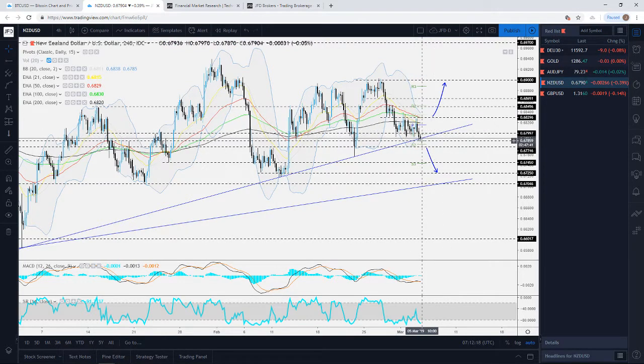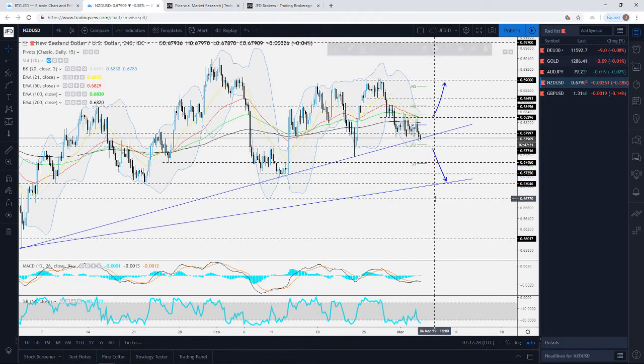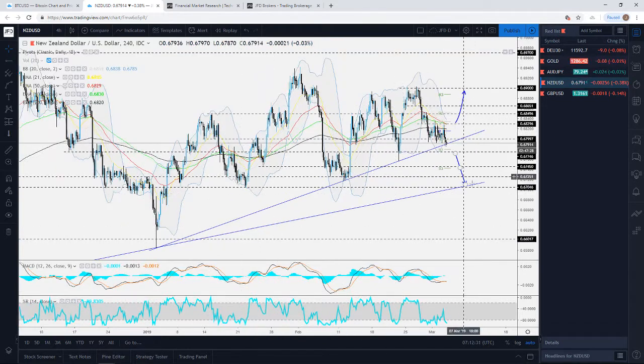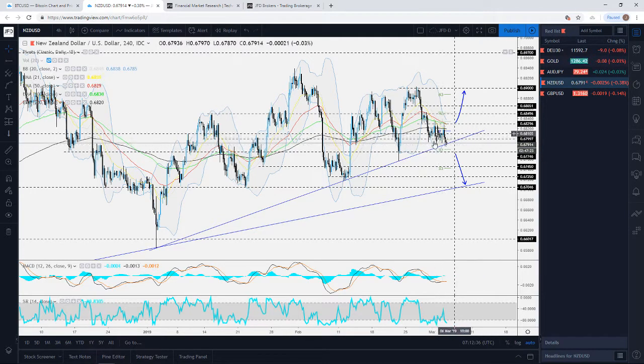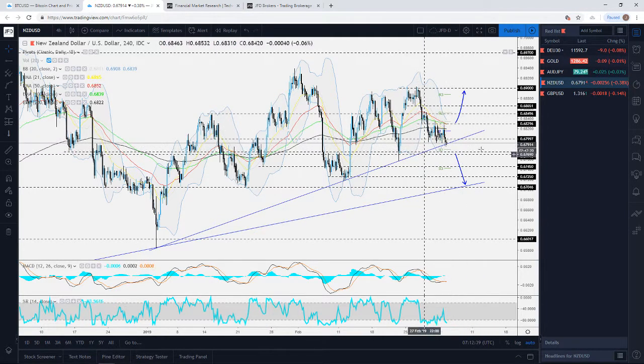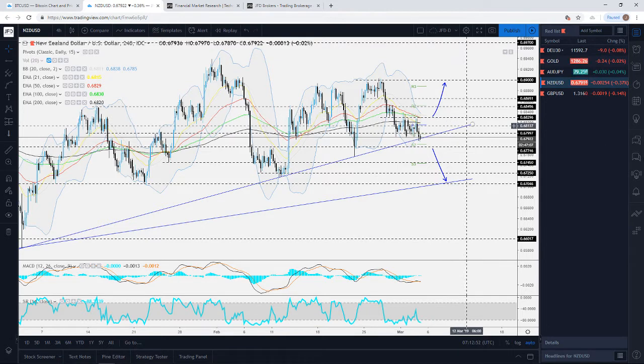On the downside, even if we see NZD/USD travelling below this upside support line, for a better confirmation we'd like to see a drop below the 0.6775 zone, and then we'd aim for the medium-term upside support line. Be very careful with this one — it could show a good opportunity, but we need a clear confirmation break either through the 0.6775 level to the downside or 0.6830 to the upside. Now jumping into the last pair — GBP/USD.